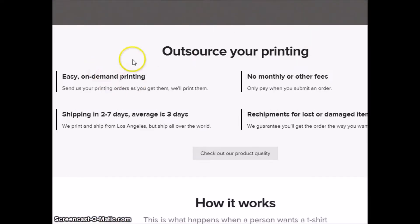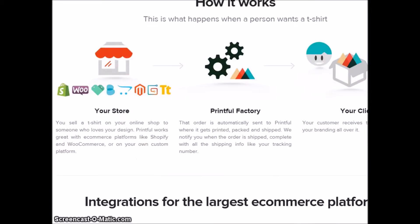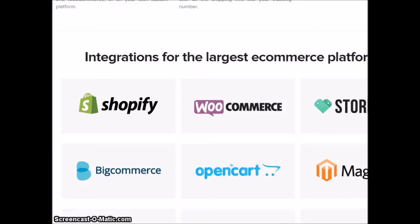To put it this way: they outsource your printing on-demand. They ship in two to seven days, averaging three days. They don't charge anything upfront — you only pay basically when somebody buys something. And they reship for lost or damaged items, which is great, so it's nothing out of your pocket.